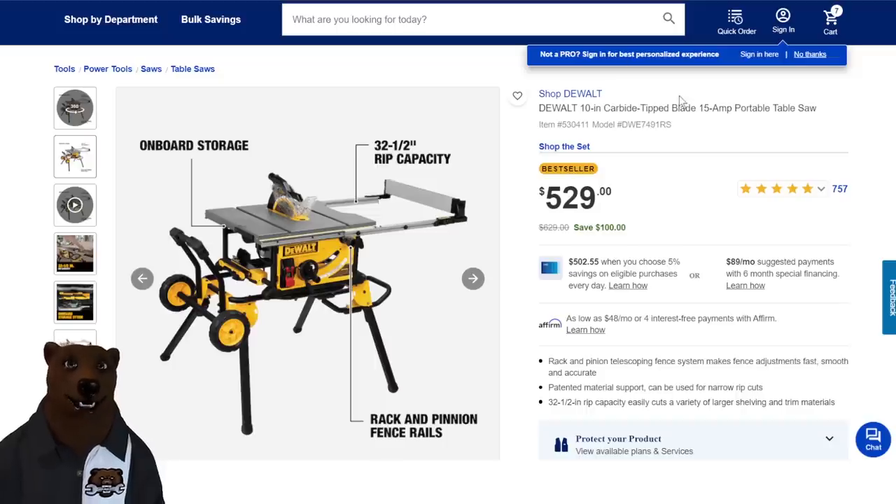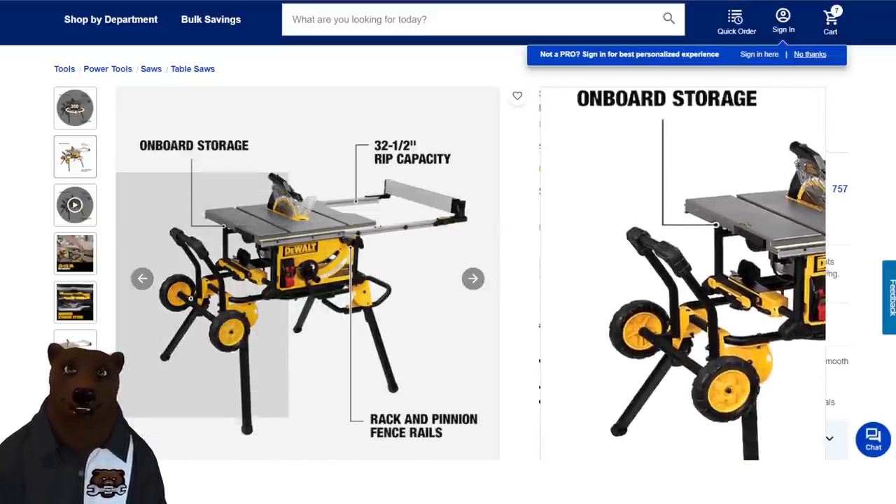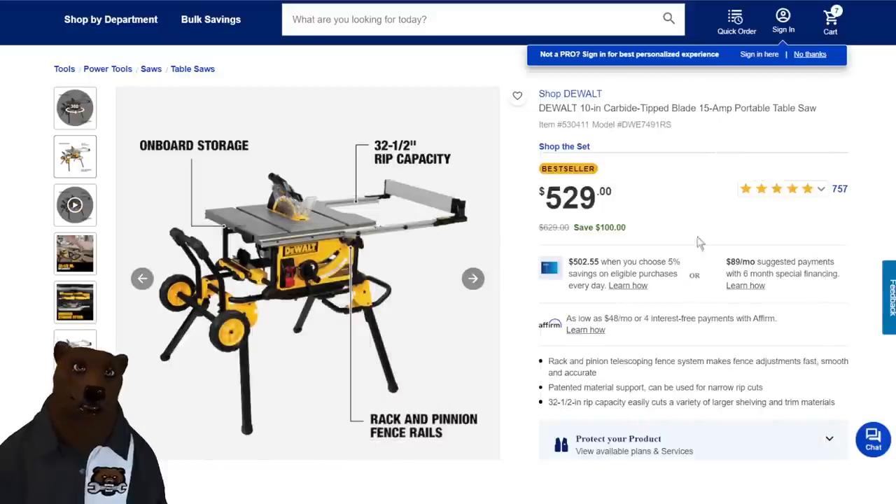Next up, the DeWalt table saw with onboard storage, rip capacity, and it comes with a rolling cart. Normally $629, a hundred dollars off down to $529. This takes it down to about the cheapest you're going to find this setup.